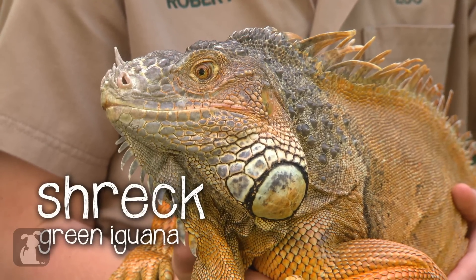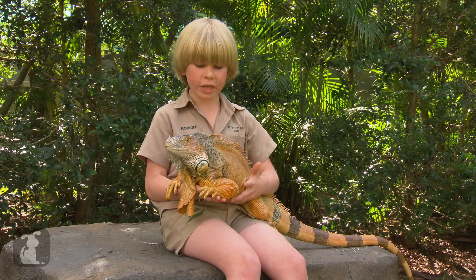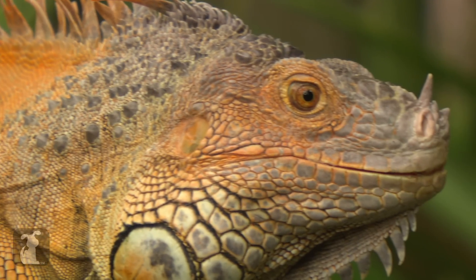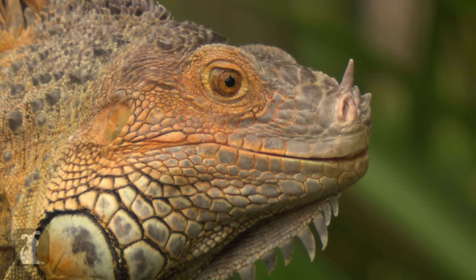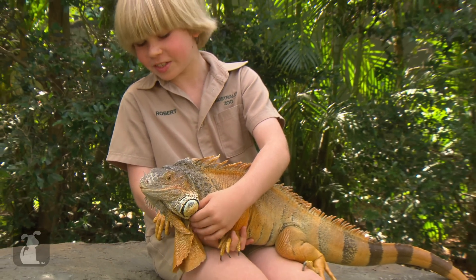This is Shrek the green iguana. They're called green iguanas but the males actually have more of an orange sort of colour. He is an iguana that loves attention and really loves getting scratched. You can see he's very comfy in this position.